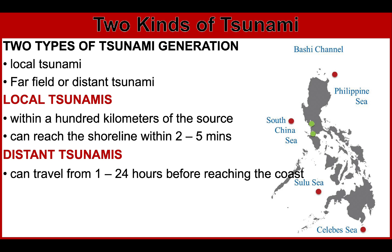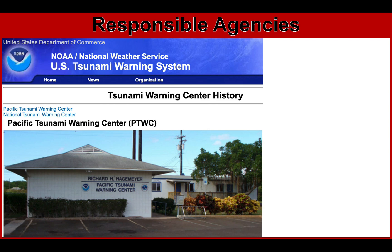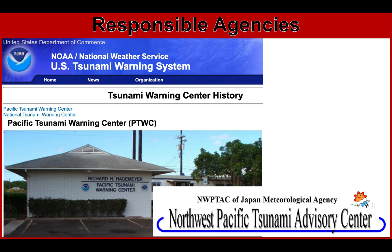Distant tsunamis can travel from 1 to 24 hours before reaching the coasts of nearby countries. These tsunamis mainly come from countries bordering the Pacific Ocean like Chile, Alaska in the United States, and Japan. The responsible agencies — aside from PHIVOLCS, our local agency — include the PTWC, or Pacific Tsunami Warning Center, and the Northwest Pacific Tsunami Advisory Center. They closely monitor Pacific-wide tsunami events and send tsunami warnings to countries around the Pacific Ocean.